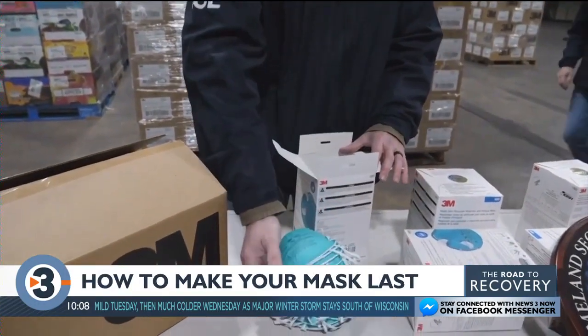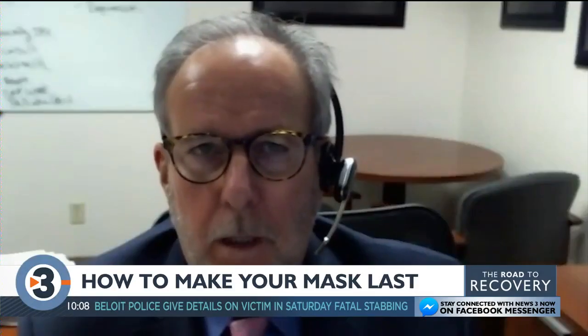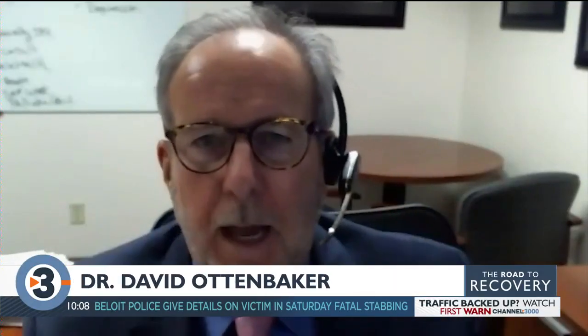N95s are considered the gold standard when it comes to masks. And if you want to make yours last, doctors suggest you treat them like gold. Grab them by the edges — don't always touch them in the front.